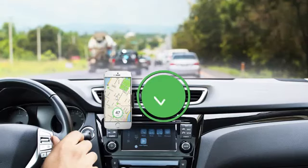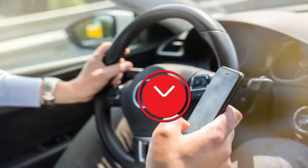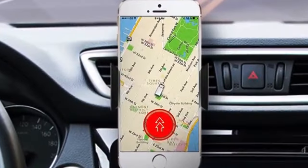Make sure your phone is seated firmly within its cradle. Remember, never operate your smartphone while driving.